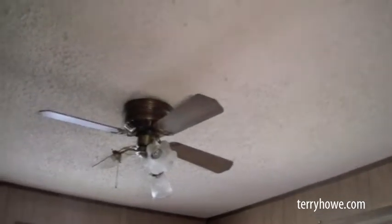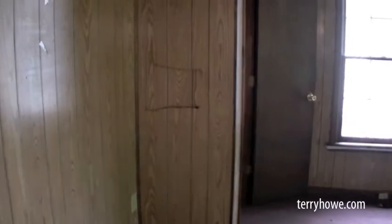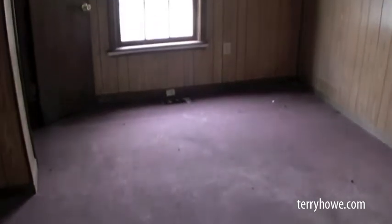Here's the third bedroom. Window's intact. Paneling looks good except for one spot — I'll show it to you. Ceiling looks okay. There's one little ding in the wall right there, but that ought to patch up pretty good, or you'd just have to put up one little sheet of paneling. Again, that same carpet — not too good.